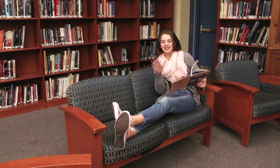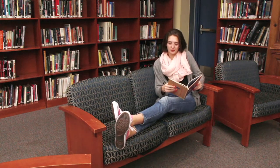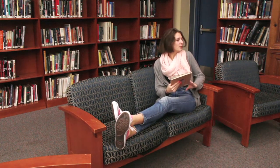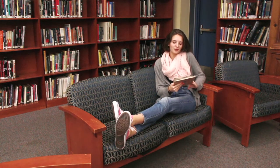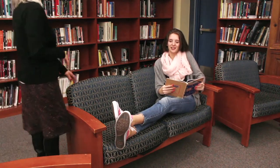Oh, hey, didn't see you there. I'm just here, sitting in the Rutherford High School Library, reading a book, enjoying the ambience, and just overall having a blast. It's a great place just to come and relax and enjoy.